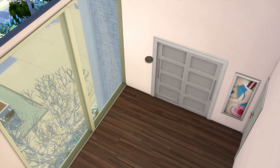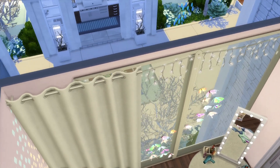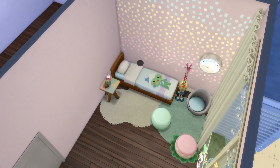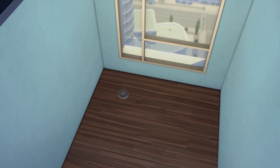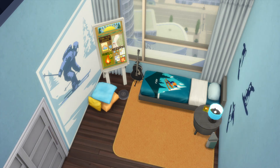Next is Cole's room. Cole is an outgoing cat lover who's very much into the kawaii aesthetic. He loves playing cozy video games and really shines at all his parents' fancy parties, where he gets to spread his social butterfly wings.